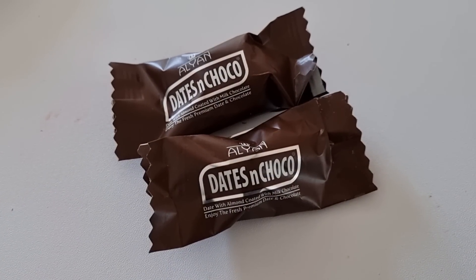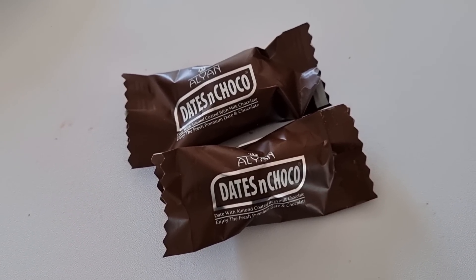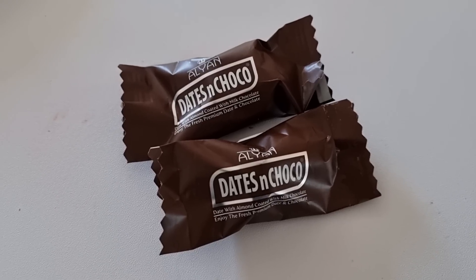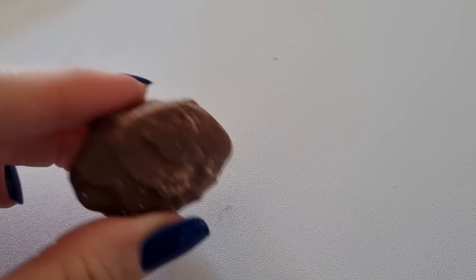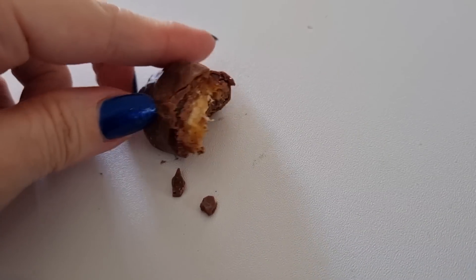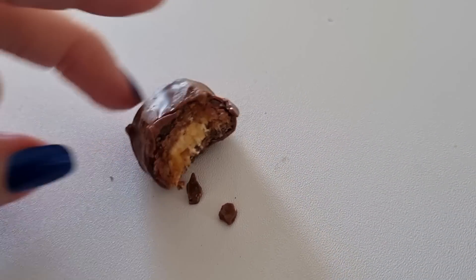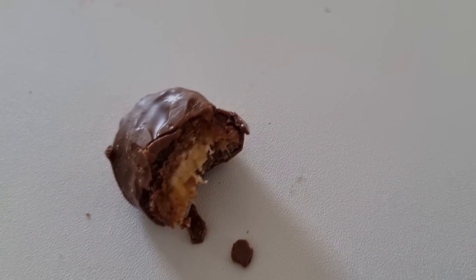I'm trying two of the dates — I've weighed them, the two work out at 25 grams, so 112 calories. Inside you've got an almond and a date. They're actually really nice. Not bad.